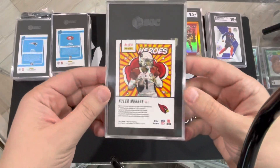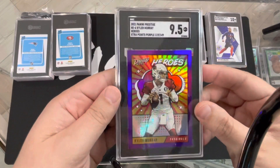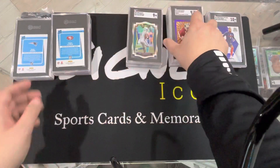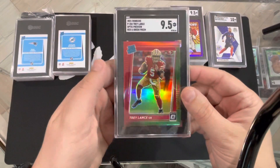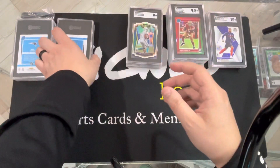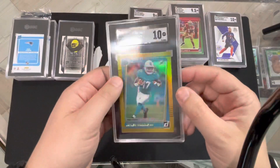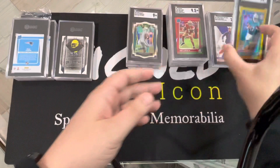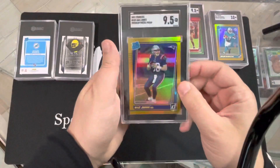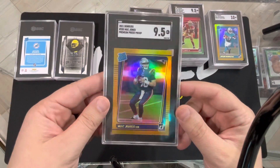Kyler Murray Heroes purple — 9.5. Beautiful card, numbered to 149. Love those Heroes, those things are sick. Trey Lance, 9.5 — red-green prism. Got a lot of 9.5s today. Jalen Waddle — 10! Press proof. We'll take it. Mac Jones, 9.5 — ouch. Gold press proof. We only got two 10s out of this sealed set so far.